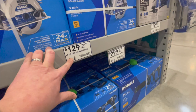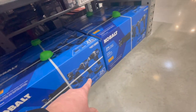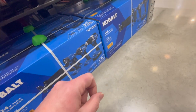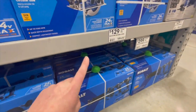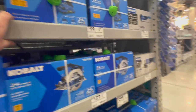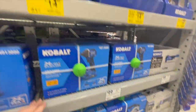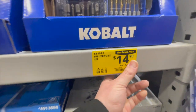The Cobalt 24V circular saw is $129. Their four-tool combo kit is $299 but only comes with one 4 amp-hour battery and a charger in a bag — which is a shame, it really should come with two batteries. The brushless grinder is $129, though I'm not sure if it's been updated to the new style yet.